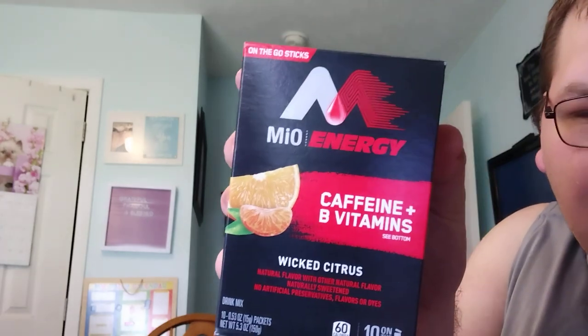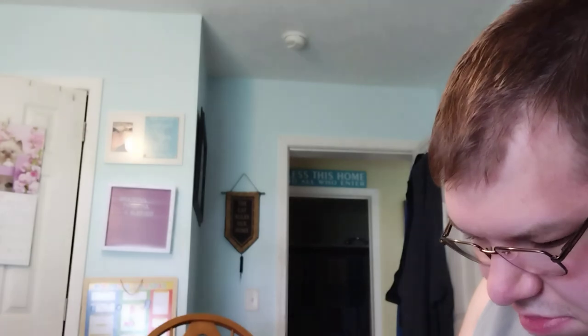These we got for free for buying it — these were free. Mio energies, caffeine and B vitamins. A little outdated, but hey, free is free, right? These are probably like 10 bucks a box.